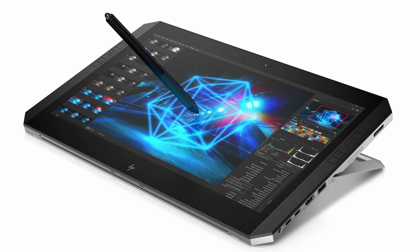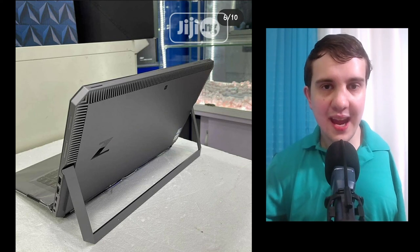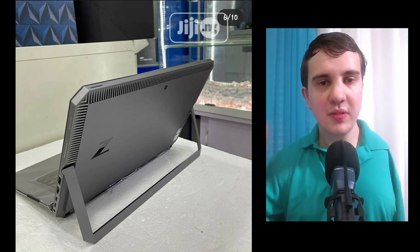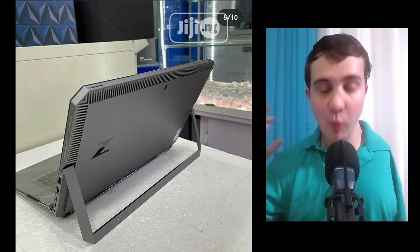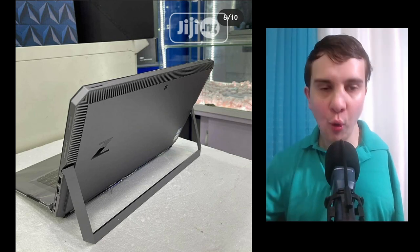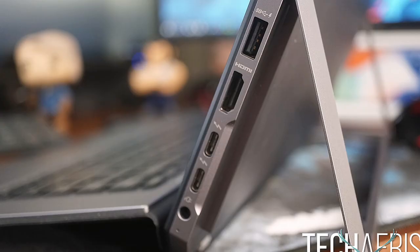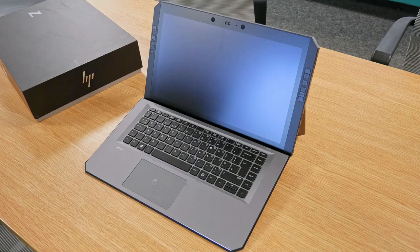HP has done this a couple of times — back in 2016 they had a Spectre X2, and they still have their Elite X2, which is a business tablet that is extraordinarily expensive. The ZBook X2 was unique in that it was a tablet, more mobile and portable than a lot of other devices. It had a 4K touchscreen with a Wacom pen included and, unlike pretty much any other tablet, an incredible port selection. The ZBook X2 is one of my favorite devices of all time. I was going to buy a used one off eBay, but it didn't quite have the horsepower I needed for video editing and animation.